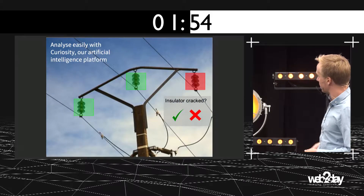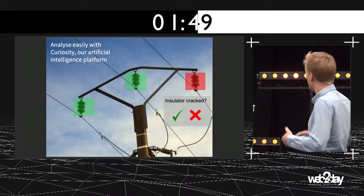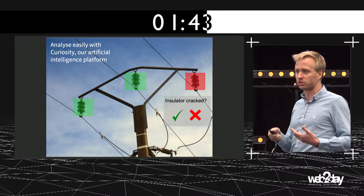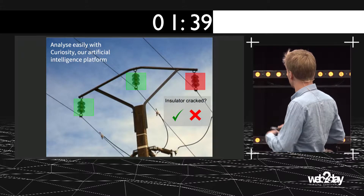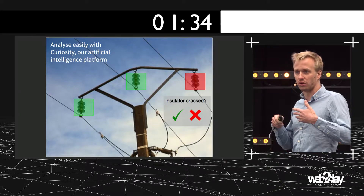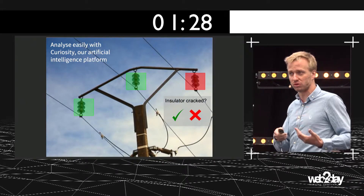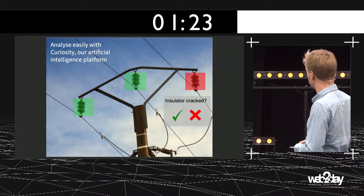The second point is that you still have thousands of pictures to analyze. How do you do this? With Curiosity. Curiosity is our deep learning platform to automatically analyze defects on industrial infrastructures. With this, we build on the shoulders of big players such as Google, Facebook, and Amazon to adapt and build specific neural networks and artificial intelligence to do the job.